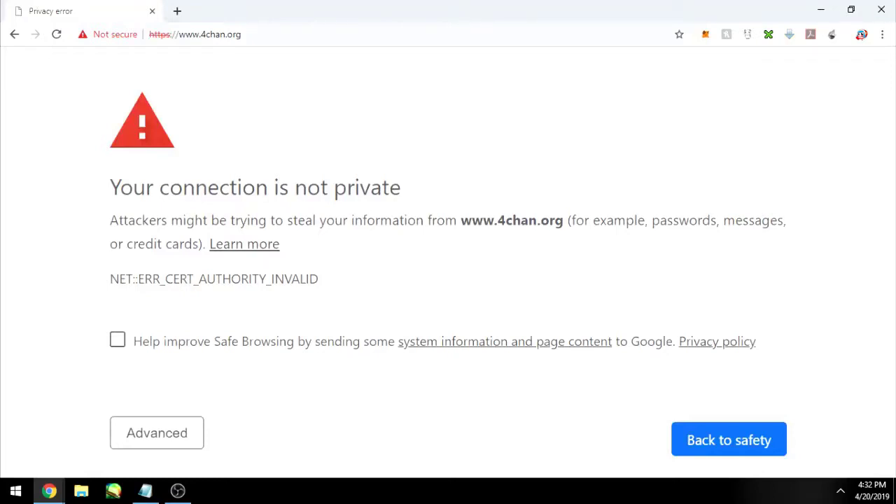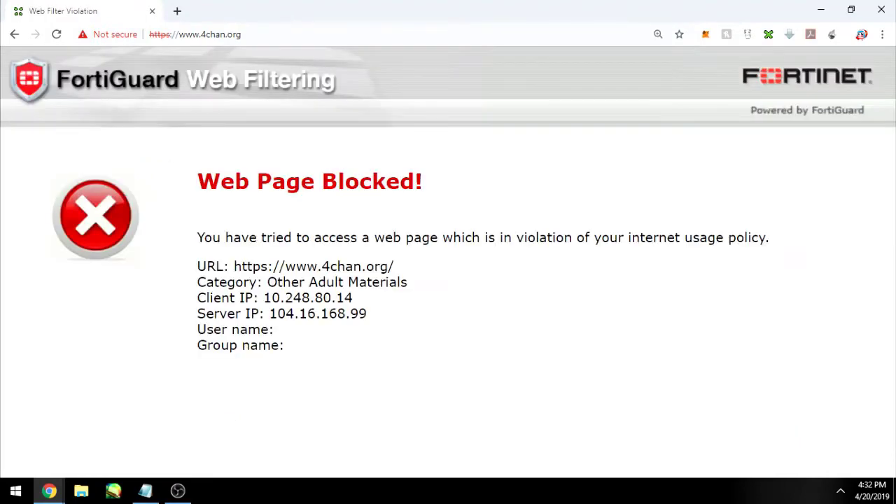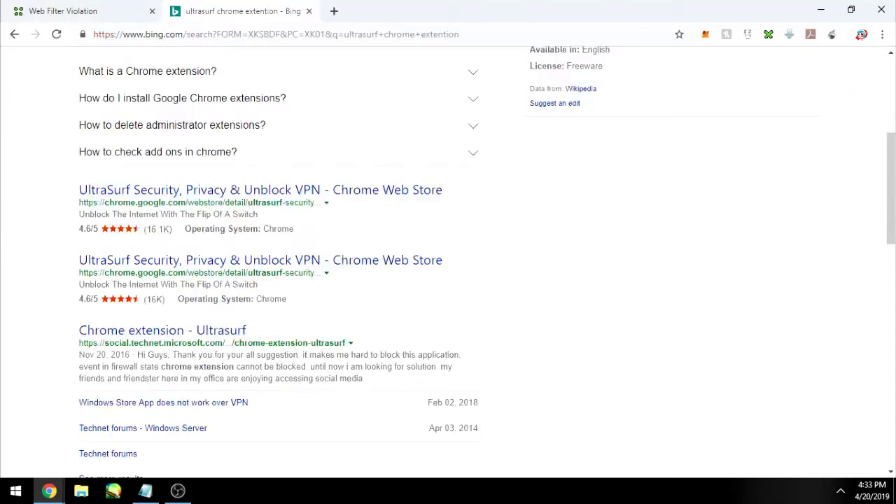I want to show you real quick how to bypass these security blocked website restrictions they put on the Wi-Fi. It's really easy — you just have to get an extension. I use Chrome a lot, and it's called UltraSurf.